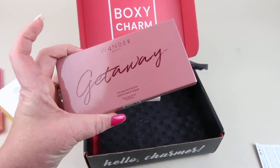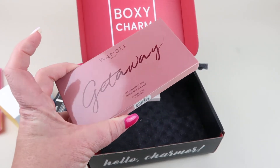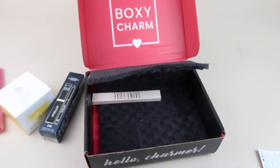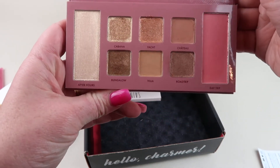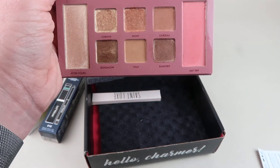Then we have the Wonder Beauty Getaway Palette — I think I actually customized with this, so I'm thinking it's in my other box too. It's $36. It's a really nice palette — just a nice everyday palette, and that's what I use it for.